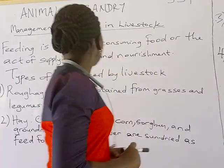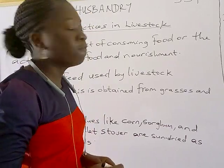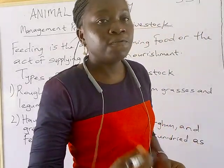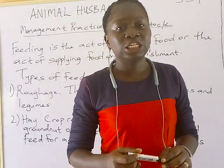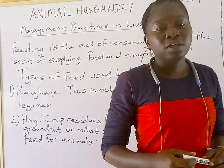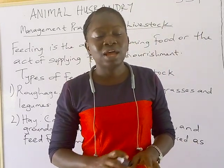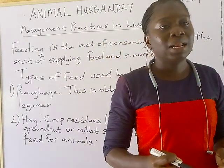What is feeding? Feeding is the act of consuming food, or the act of supplying food and nourishment to animals — specifically farm animals. Feed is essential for the growth of farm animals, just like human beings. And feeding must not just be giving your animal any type of feed; it must be a balanced feed.